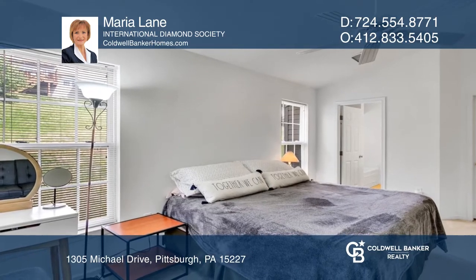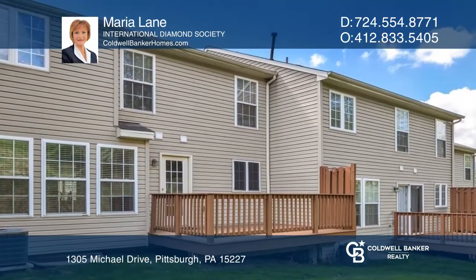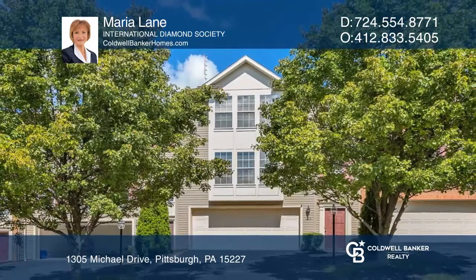Ascending to the second floor is the primary suite with a bath. There is a deck for your grill and patio furniture. Maria Lane has all the details.